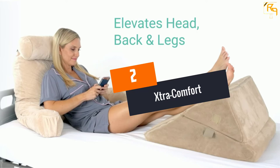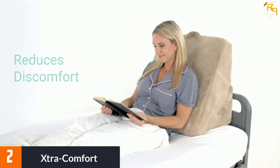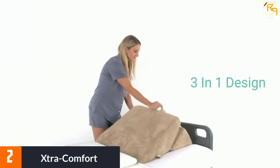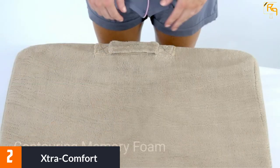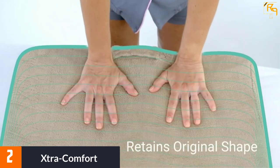At Number 2: Extra Comfort. Topping the list, here is a product from Extra Comfort and it is known to be the champion in the list today. This comfort pillow is well designed from high quality memory foam. With the combination of high intensity foam, it will return to its original shape after being used.